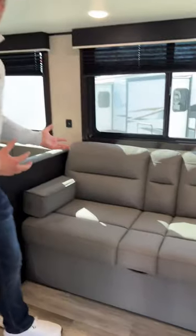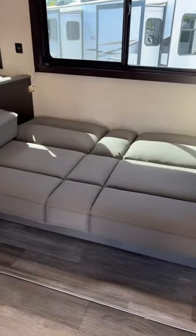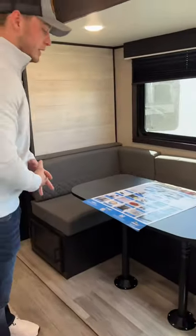Straight across from the kitchen, here is your jackknife sofa. This folds down and you can sleep there. Your dinette booth will fold down as well. This is actually quite a bit of sleeping space here.